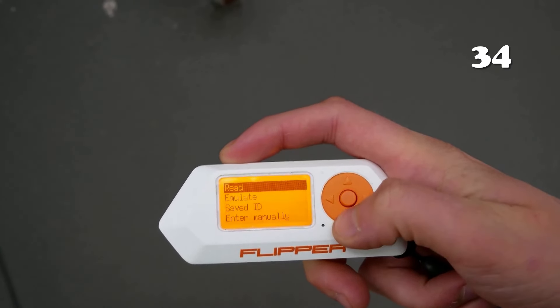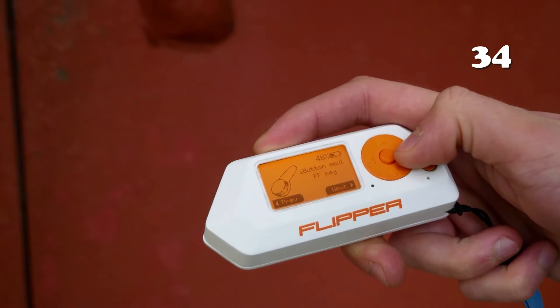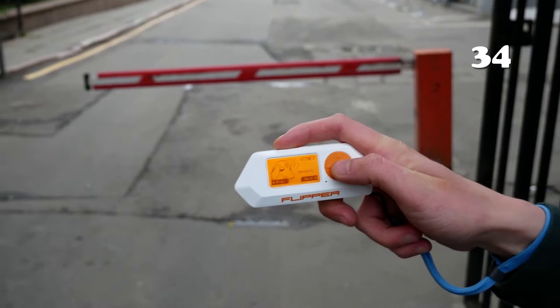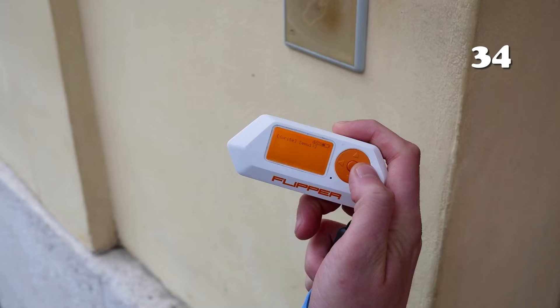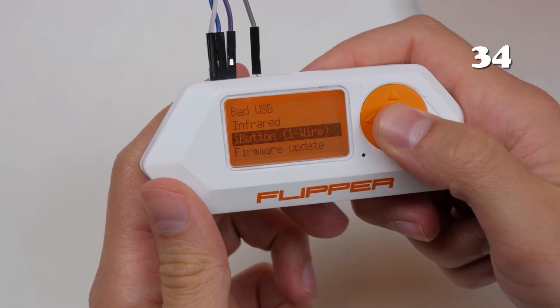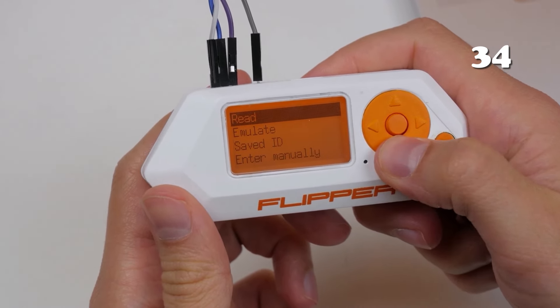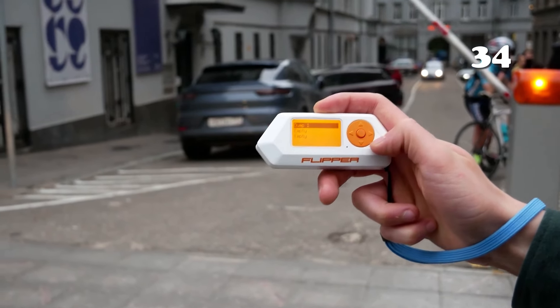Looking for a fun, portable tool for all your tech explorations? Flipper Zero is your new best friend. It can unlock doors, control devices like TVs and air conditioners, and read various digital signals. With an easy-to-use design and a playful look, Flipper Zero turns serious tech tasks into an exciting game. Whether you're a hobbyist or just curious, this gadget makes hacking and exploring tech simple and enjoyable.